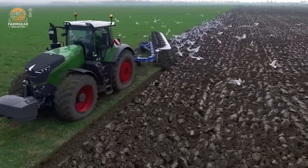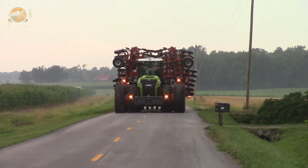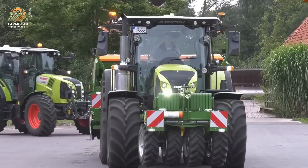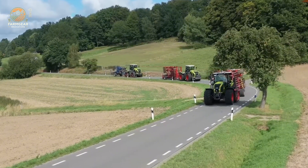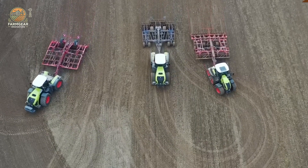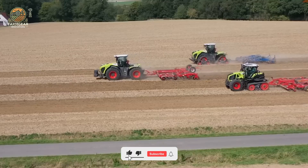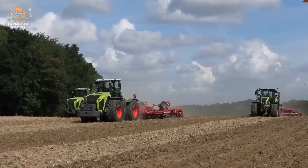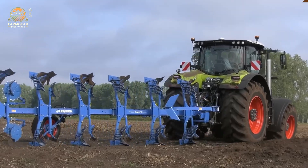The Claas Xerion 5000 stands as a powerhouse in agricultural machinery, engineered to conquer the toughest farming challenges with strength and ingenuity. Its heart is a formidable 12.8-liter, six-cylinder Mercedes-Benz diesel engine, pumping out 500 horsepower, with a peak of 530 horsepower for those extra demanding tasks. The Power Takeoff delivers 468 horsepower, perfect for driving an array of heavy implements. With a torque of 2,600 Nm at 1,300 RPM, the C-MATIC continuously variable transmission ensures smooth speed shifts, reaching an impressive top speed of 40–50 km/h, remarkable for a tractor of its class.